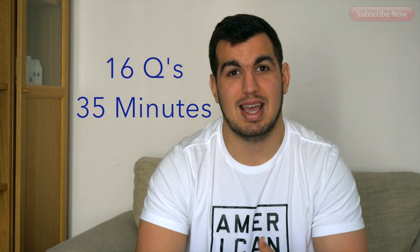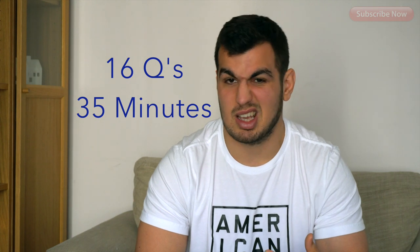Next one is aircraft general knowledge. You'll learn everything technical about the airplane — engines, oils, carburetors, all that. It's actually really boring, but you need to learn it.